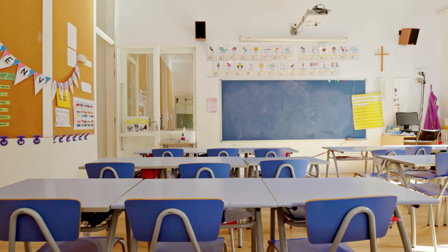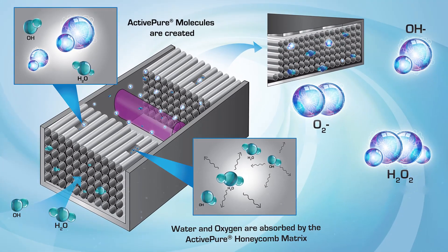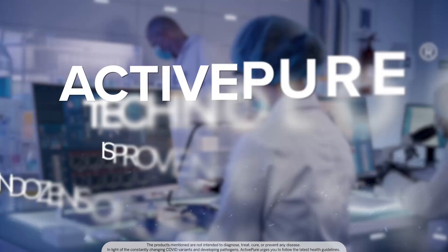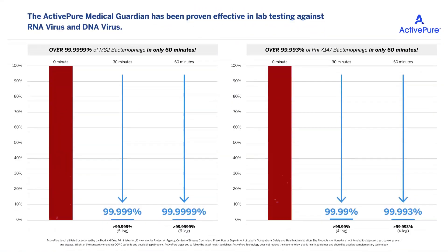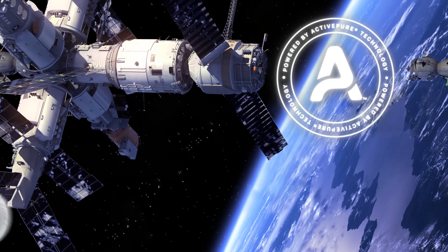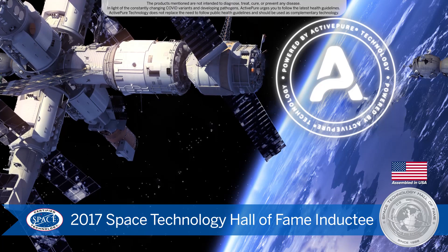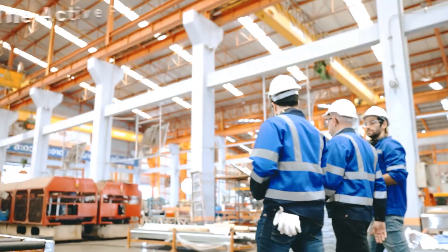The ActivePure technology found in the Surface and Air Guardian produces powerful scrubbing molecules that work 24/7 in indoor spaces and is proven effective in dozens of unaffiliated studies against bacteria, viruses, mold, and fungi in the air and on surfaces. ActivePure technology is the only exclusive surface and air purification technology awarded the prestigious Certified Space Technology Seal of Approval, and in 2017 was inducted into the Space Technology Hall of Fame by the Space Foundation.